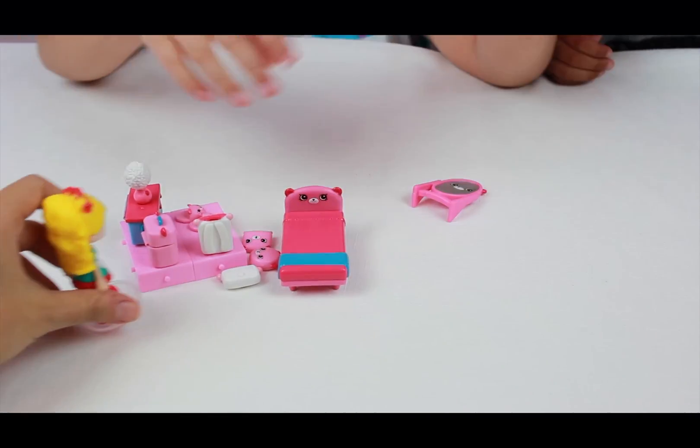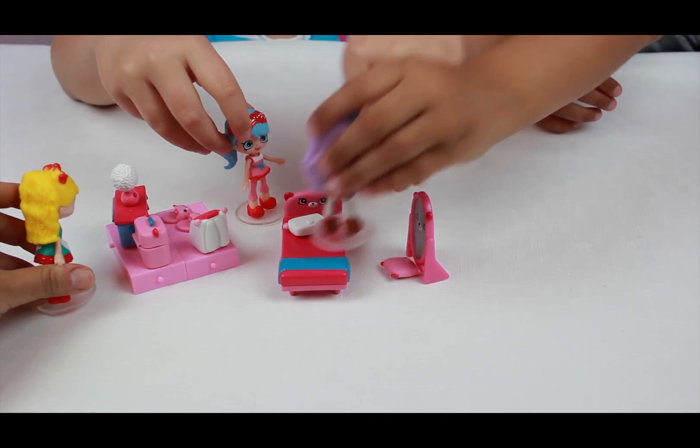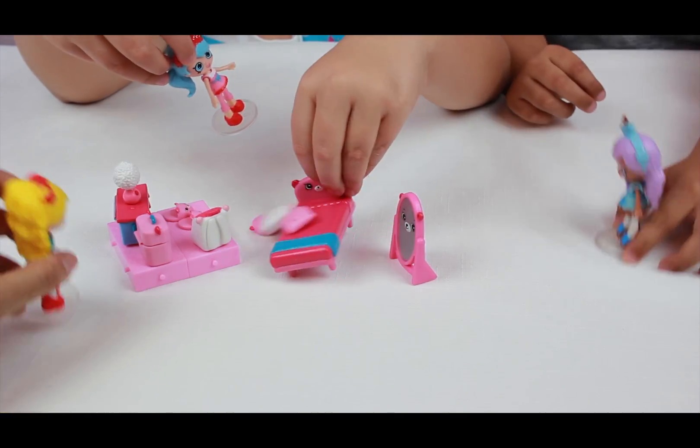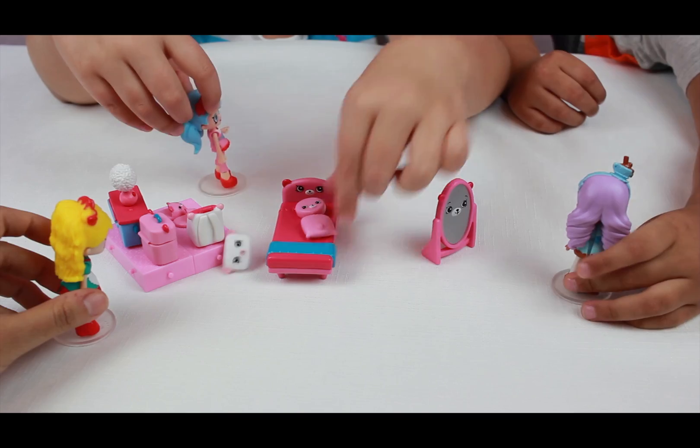Is it a slumber party? It is a slumber party, so you can jump on my bed. Do you have a standing mirror? Yeah. I can look at myself in the mirror. I look pretty. Or you look even prettier with my makeup set. I want makeup. So I have nail polish — would you like some nail polish? On my arms, on my foot too, and also my nails. This all looks like so much fun. I love this backpack.